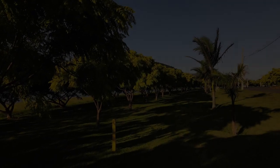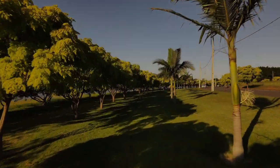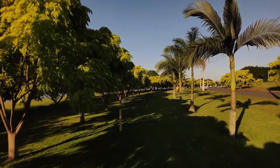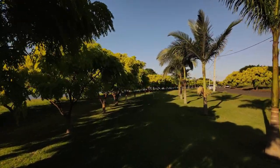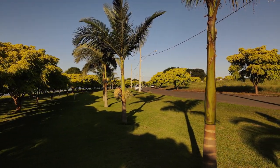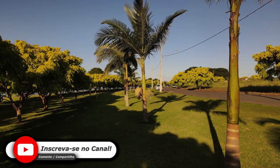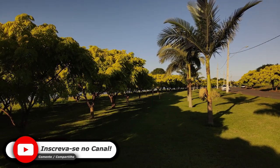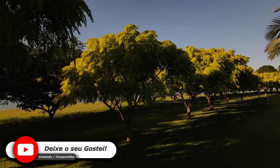Olá, meus amigos! Estando aqui nesse local, eu vou dar uma volta com o drone para mostrar para vocês um pouco da beleza desse lugar. Infelizmente, o sinal do satélite não está muito bom — estou limitado a uma distância de no máximo 30 metros com o meu drone. Mas terei paciência, pois não há muito que eu possa fazer se o sinal de satélite não pega aqui.